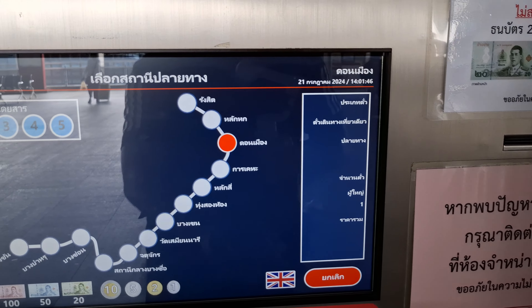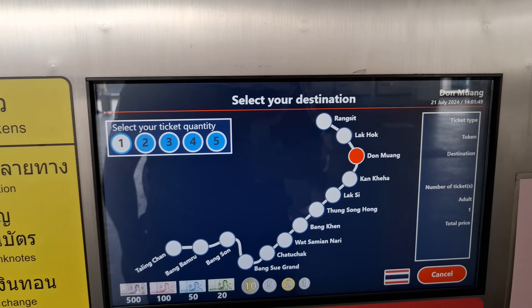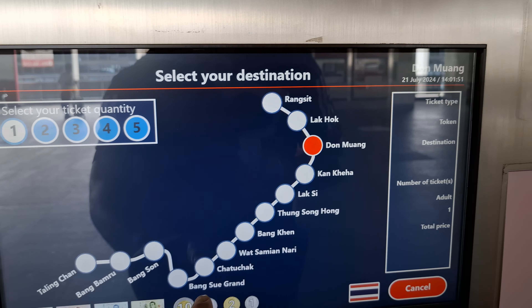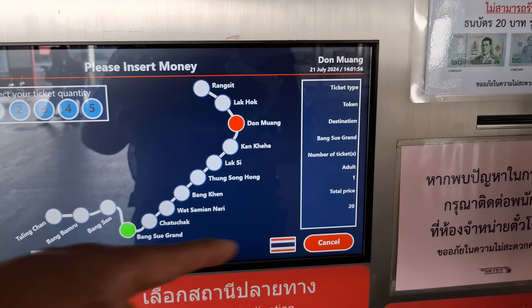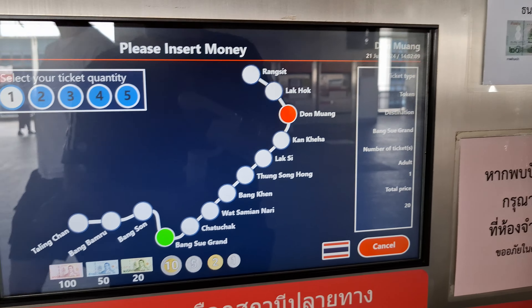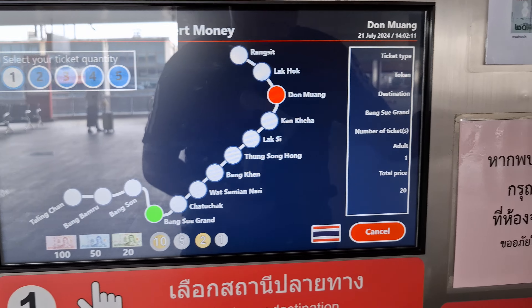So we're going to pick the language — English. We arrived here at Don Mueang and we need to go to Bang Sue Grand. So we need to put in 20 baht. We put in 20.